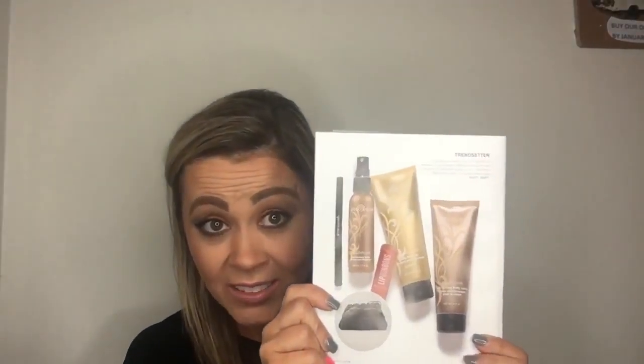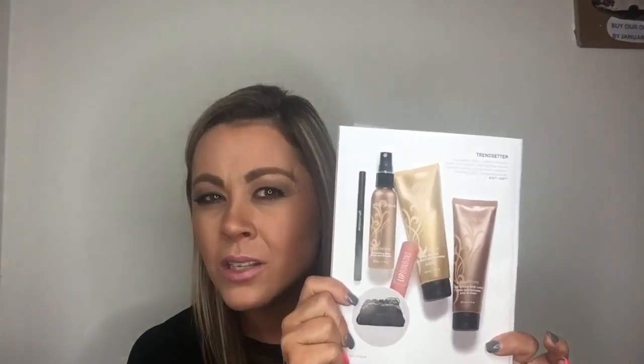So that is the Trendsetter — it's amazing. I'm not going to say it's my favorite because I just remembered what my actual favorite is, but this is my next favorite. Stay tuned for the next one and I'll tell you why the other one is my favorite.